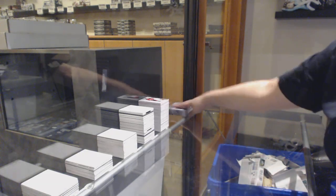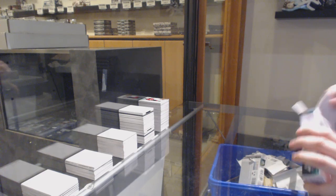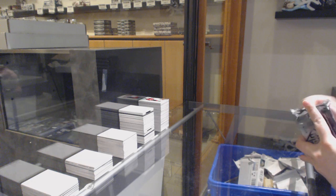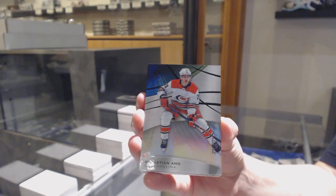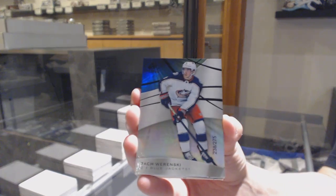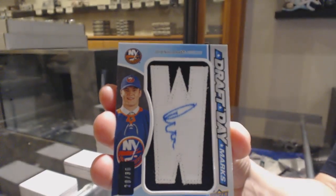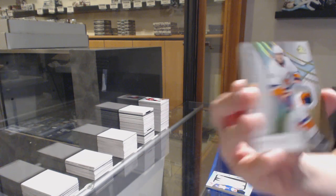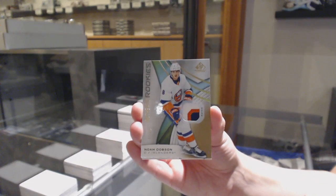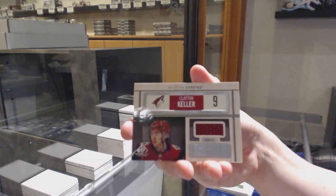I feel like we're going to have some serious last block mojo here. We've got a rainbow number to $275 for Carolina, Sebastian Aho. Number to $275, rainbow for Columbus, Zach Wierenski. Draft Day Marks, number to $35 for the New York Islanders, Oliver Wallstrom. Number to $65, rookie patch for the New York Islanders, Noah Dobson. Clayton Keller, locker essentials jersey for the Coyotes. And rookie jersey of Oliver Wallstrom for the Islanders.